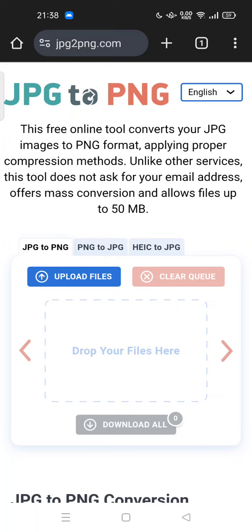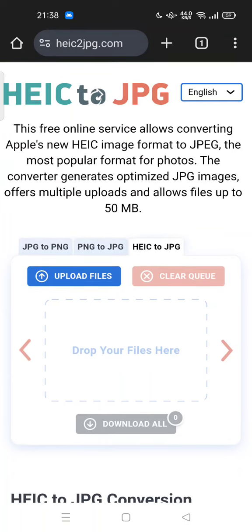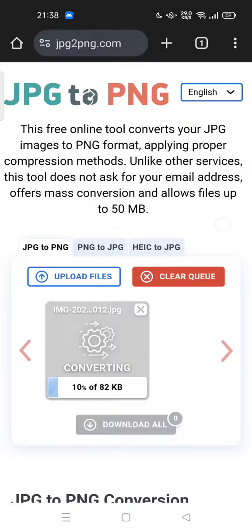It applies proper compression methods. Unlike other services, this one does not ask for your email address, no mass confusion, and allows files up to 50 megabytes. There are also PNG to JPG, HEIC to JPG, and of course JPG to PNG conversion options available.